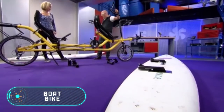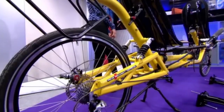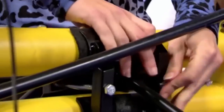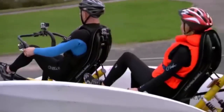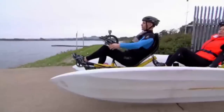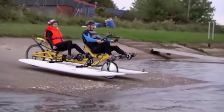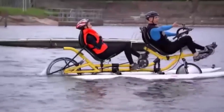Boat Bike. Two conventional surfboards, an extended home bike, and various mechanisms and elements were used to create this vehicle. The bike has special elements that attach the metal base to the surfboards. This vehicle can be used for land transportation and to travel on the surface of the water. In both cases, the boat bike is powered by the pedals, which both passengers must turn. A small additional motor allows the device to reach speeds of up to 15 kilometers per hour.